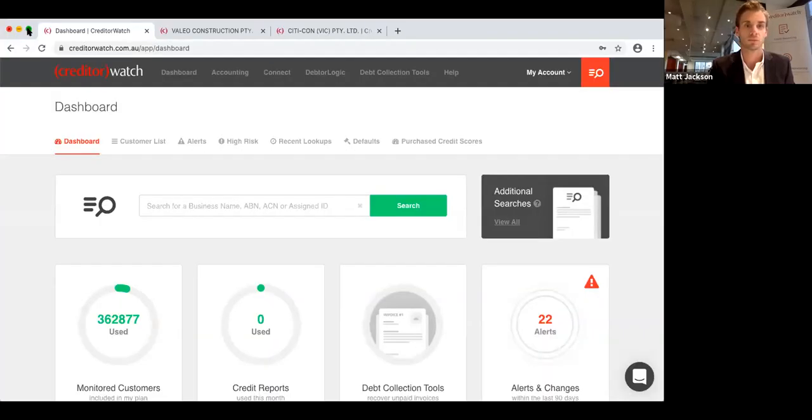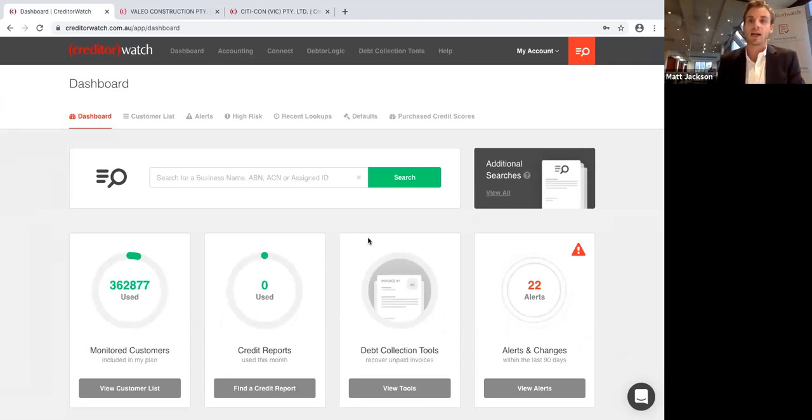I'm going to swap over to the Creditor Watch website now. Creditor Watch is an easy-to-use service on a flat monthly subscription that allows you to credit check all your new customers and monitor existing customers or any projects you're working with. It does two main things. The first is it allows you to monitor your customers — we grab all the ABNs you're dealing with, whether it's two, five, 50, 100 or 10,000. This system is scalable to allow you to do that.